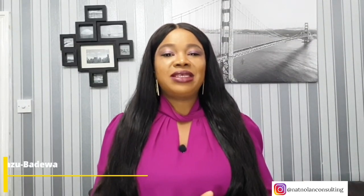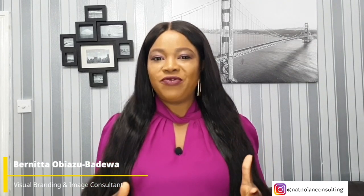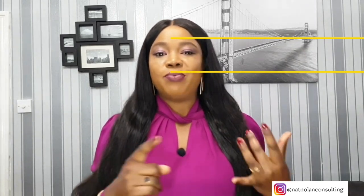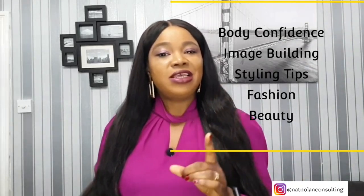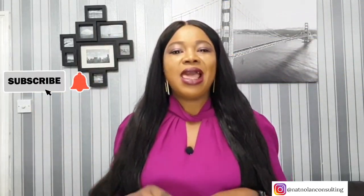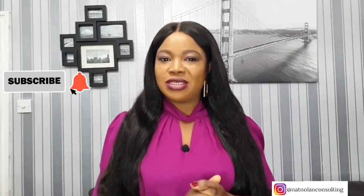Welcome back to my channel and thank you for tuning in. I'm Benita, an image consultant and visual branding expert, and I help women create outfits so they have a wardrobe they love. This channel is a place to come and feel good about yourself and learn new things about body confidence, image building, styling tips, fashion and beauty. If you're new here, please click the subscribe button and turn on your notification bell to be notified whenever I post new content.